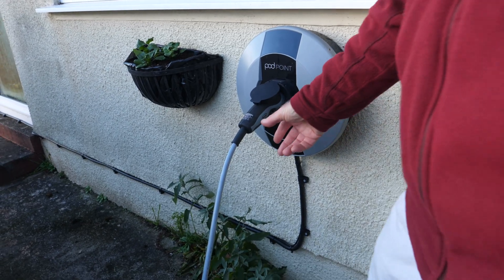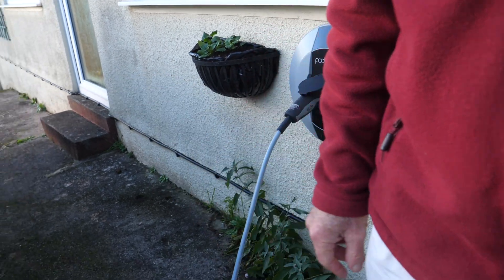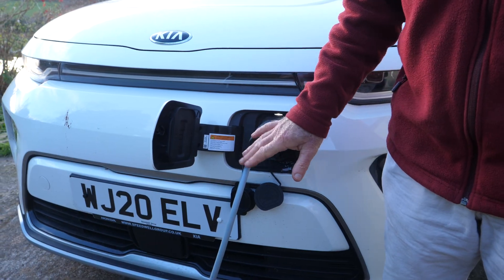Once it's connected, it's now locked in place, and you need to set it in the car to stay locked when it's finished charging. That way, no one can remove it when it's finished.